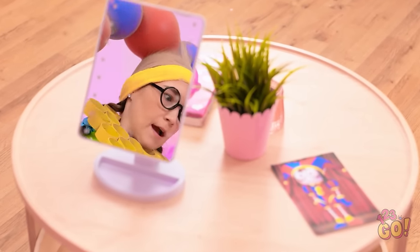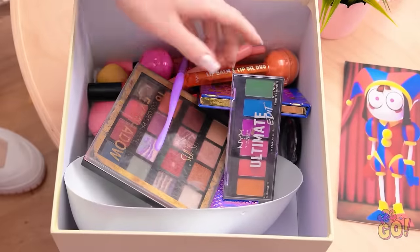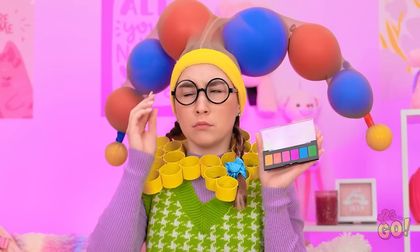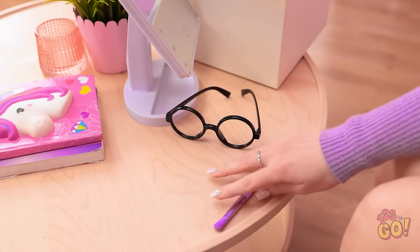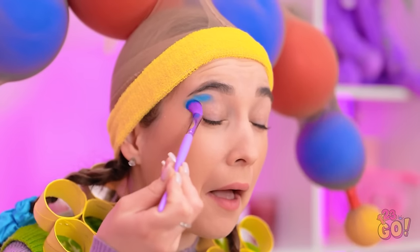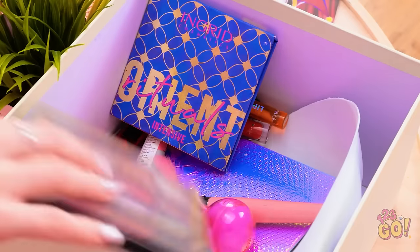It could be better. I need to work on my makeup. This is where my beauty box comes in — it never lets me down. My favorite makeup palette. Look at all the pretty colors. I better lose my glasses. Everything's blurry, but I'm doing this for Kevin. It'll be worth it. Let's do this.